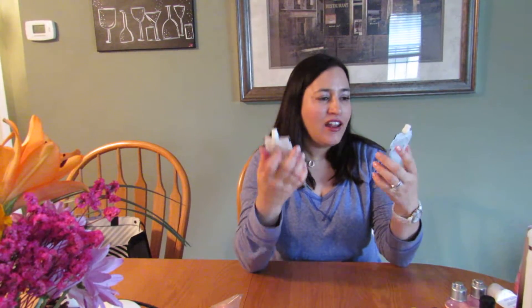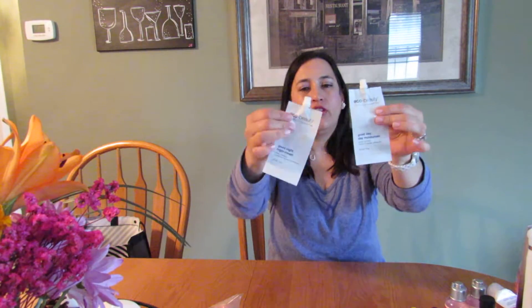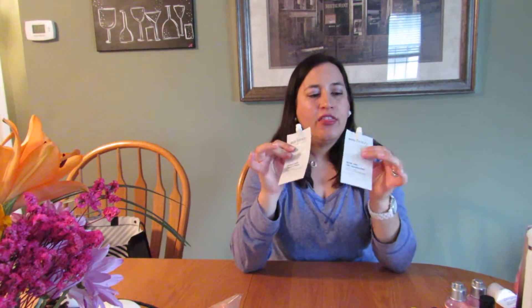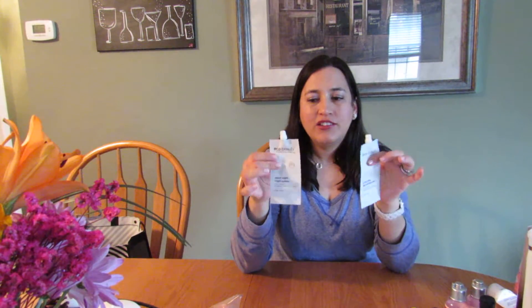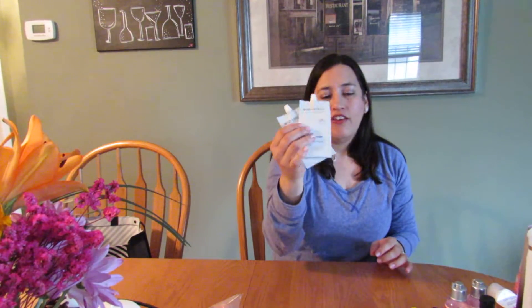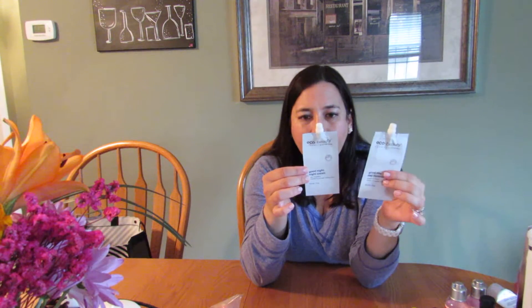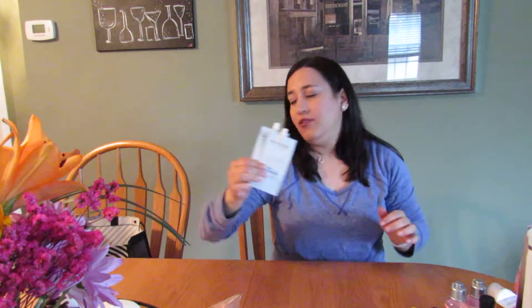These came in my Ipsy bag — by LaFresh, it's the Eco Beauty Good Day moisturizer and Good Night night cream. These are deluxe travel sizes that lasted about three to four weeks because you only needed a little bit — very concentrated. I loved them and if I could find these again I would repurchase them. What I loved about them is they're cruelty-free, biodegradable, highly natural — good for your skin and good for the environment.